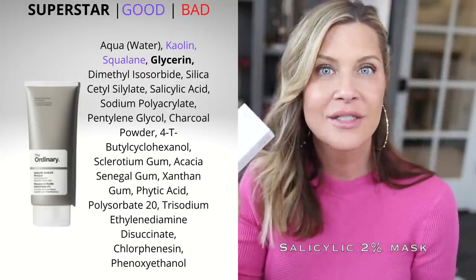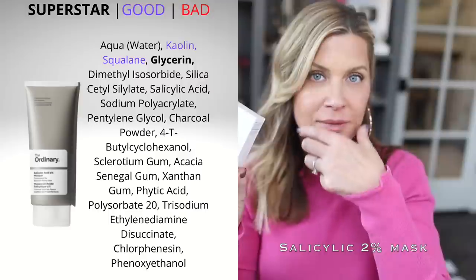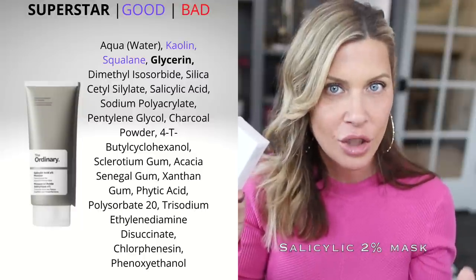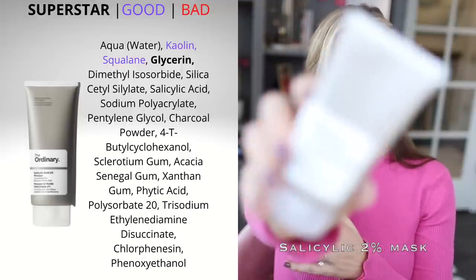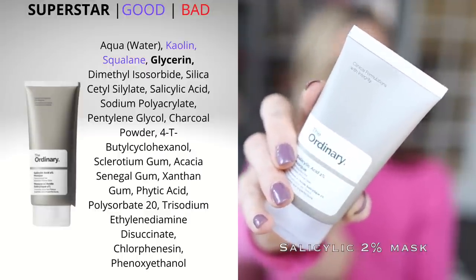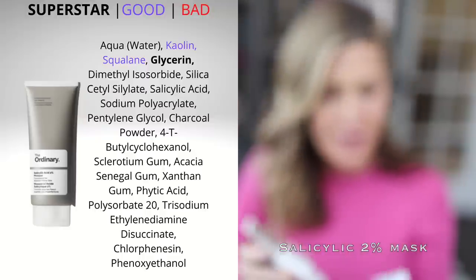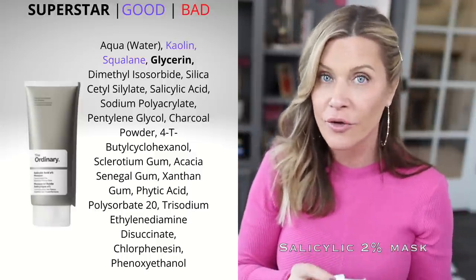Next is the Salicylic Acid 2% Mask, more suited for oily or acne-prone skin. If you're dry, you can use it as a spot treatment in the T-zone. It's a black mask because it contains charcoal, comes in a tube, and also has kaolin clay to mop up oil. It's perfect for overproduction of oil, congestion, and acne-prone skin — a great option for teens or adults with oily acne-prone skin. The 2% salicylic acid loosens dirt and debris to keep pores clear and alleviate acne.